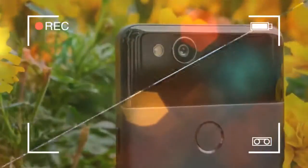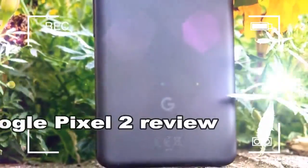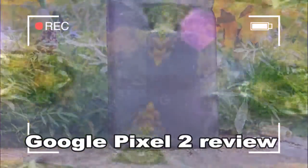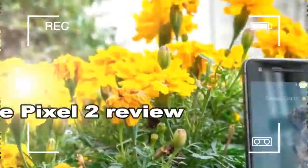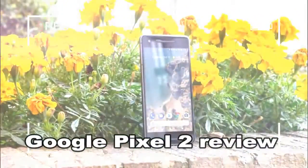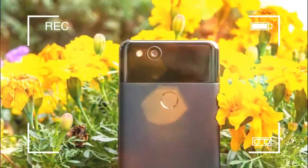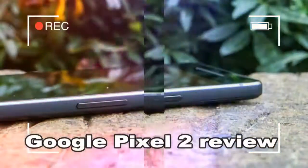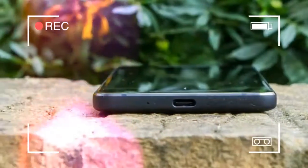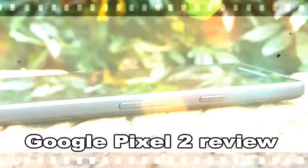The Pixel 2 is Google's latest Android flagship. The successor to last year's excellent Pixel handset, this is the smartphone primed to set the benchmark for Android phones for the next 12 months. As the smaller of the two new Pixels, the Pixel 2 features a 5-inch screen and a 12-megapixel rear camera that, according to DxOMark, is the best in its class. Performance takes a step up too, with the latest Snapdragon 835 processor paired with 4GB of RAM and a choice of either 64GB or 128GB of non-expandable storage.